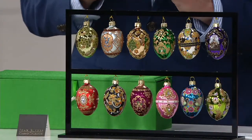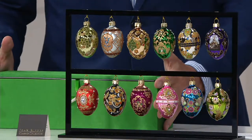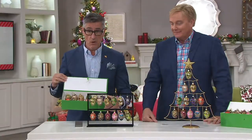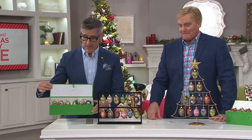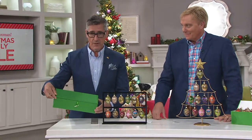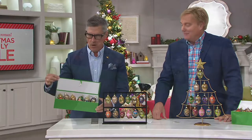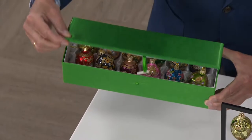They're hallmarked for the year 2017, and we do them when we have 12 designs that we really love. This collection is making its debut. We always do a fabulous storage box as well, because this is really what you're going to want to keep these in when they're not on display. Don't mix them up with your other ornaments — they'll be preserved and protected.